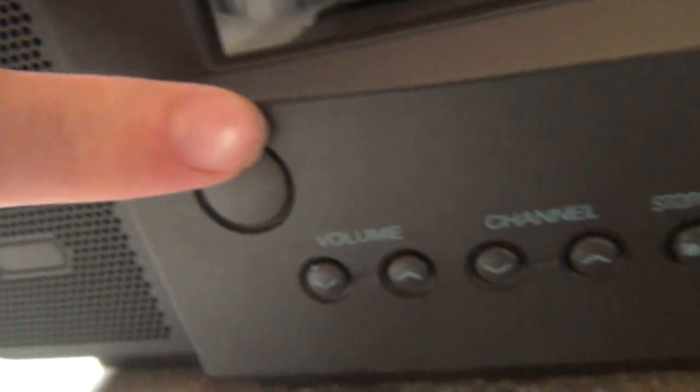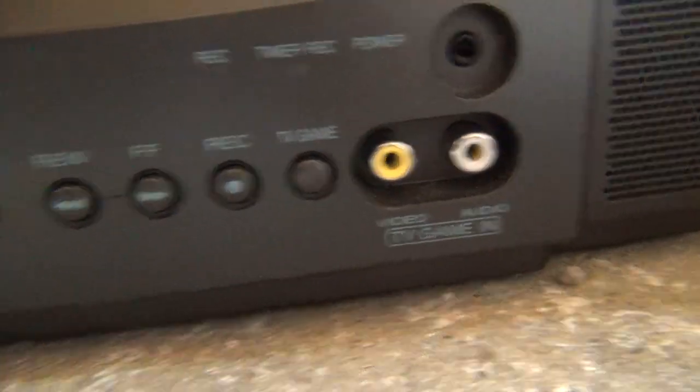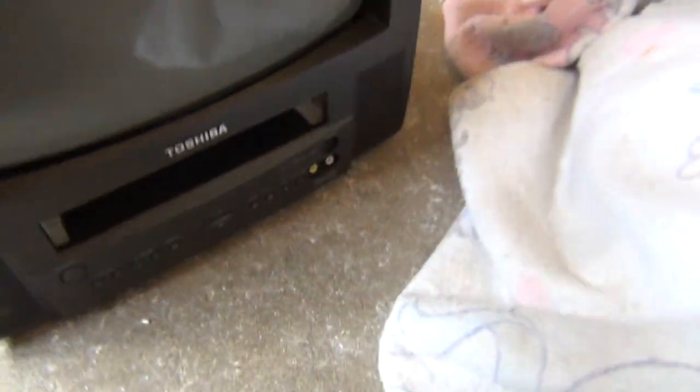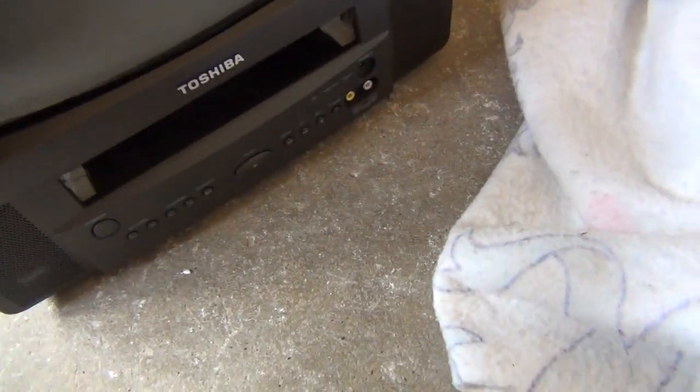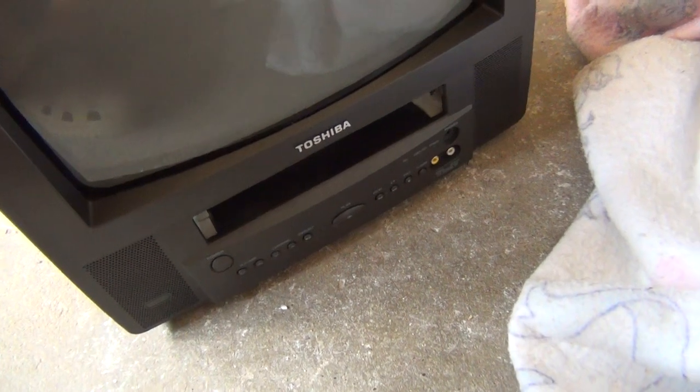There's still a power button over here, and a headphone jack and inputs right here. But the button layout is a little bit different — the buttons are a lot smaller on this one. I just carried this TV home today; it was on the curb being thrown out.